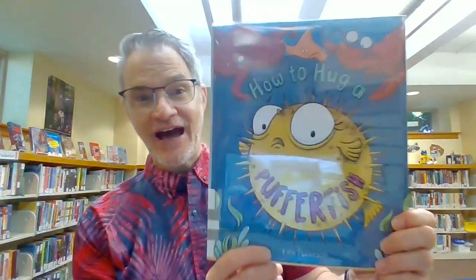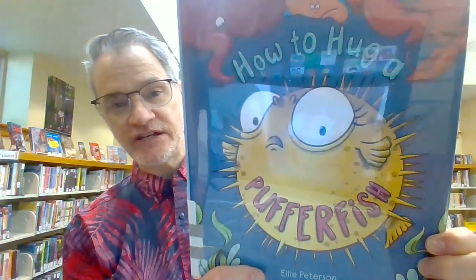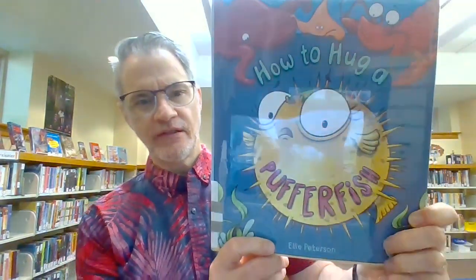Today our book is How to Hug a Pufferfish. Oh my goodness, a pufferfish.